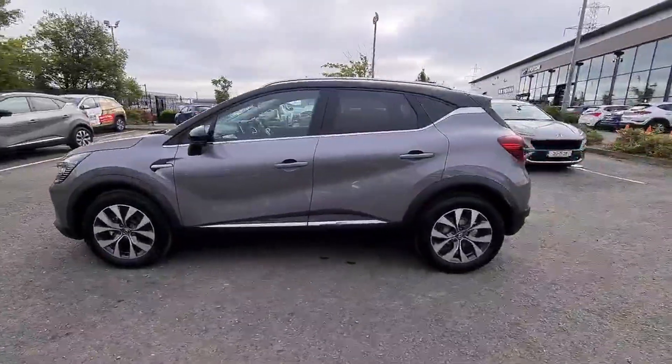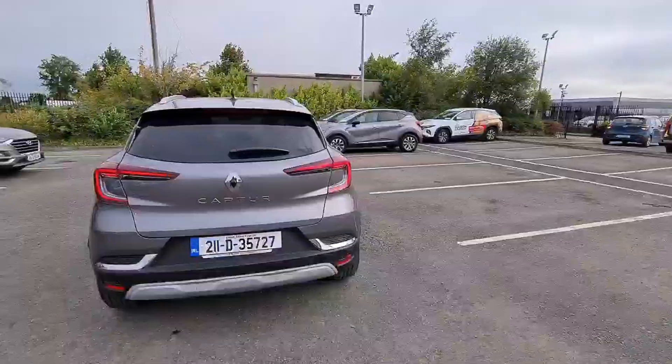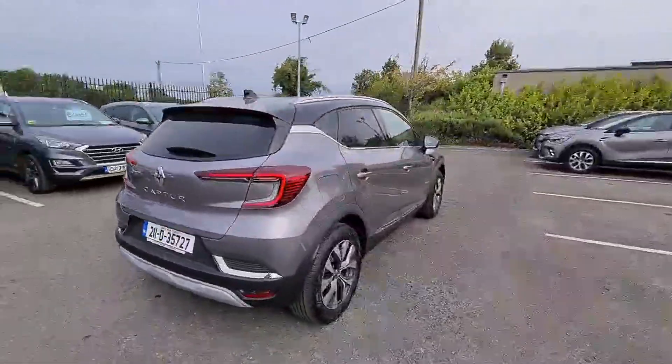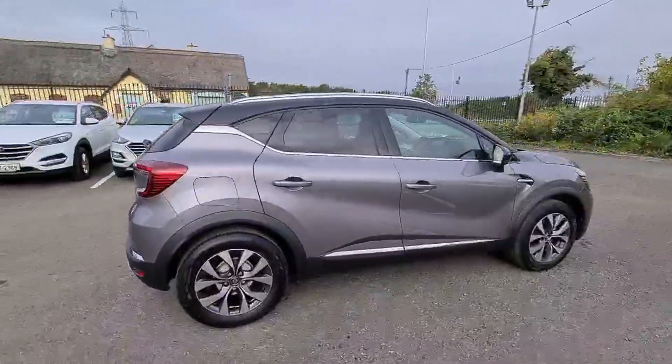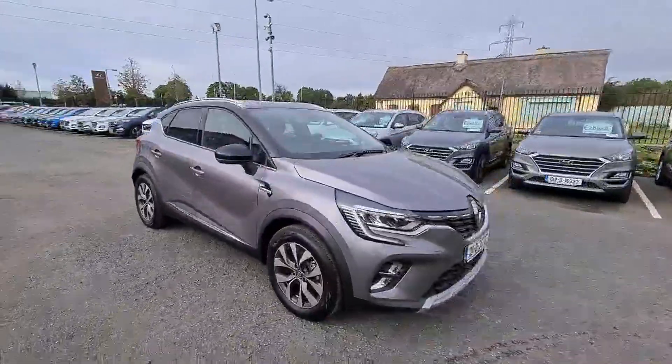We car history check all of our trade-ins. We accept all trade-ins, all years, all makes and all models. All Huttona Mead used cars come with our unique dealer protected warranty. This is for a minimum of 24 months.